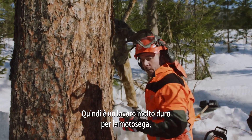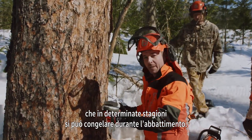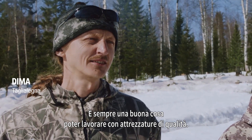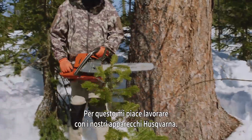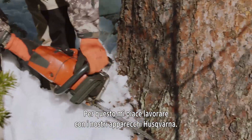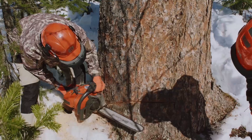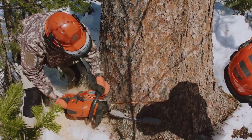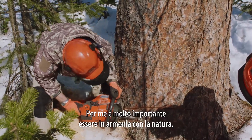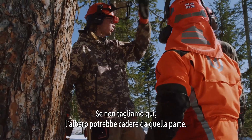So it's very hard work on the chainsaw. And at some times of the year, they can freeze almost all the way through. I like to work with a good instrument. In this sense, I really like the instruments from Husqvarna — especially the last models, the latest developments. I think it's very important to respect the nature of the environment. When you fell a lot of trees, sometimes they can pull out and fall unexpectedly.